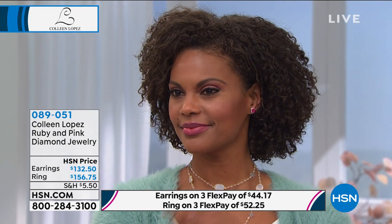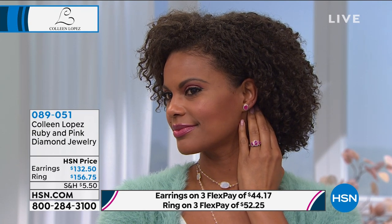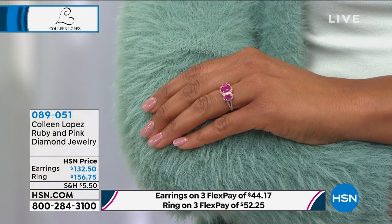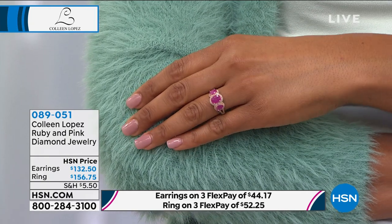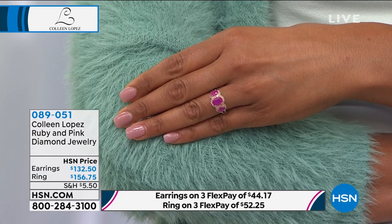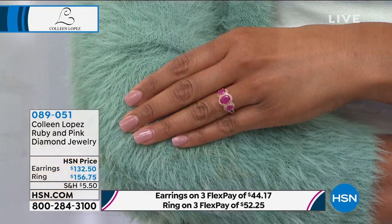If you want the earrings, there are 160 pairs — run and order those because that slipped through the cracks. Five carats, huge, with all those diamonds surrounding. The ring is 2.45 carat total weight. Either way, both are great — but the earrings are honestly crazy at that price. They should be $232 because you're getting double the carat weight. Look at how beautiful the ring is on the finger. If you're a July girl or just love rubies, good rubies are hard to come by. The ring: only 80 left.